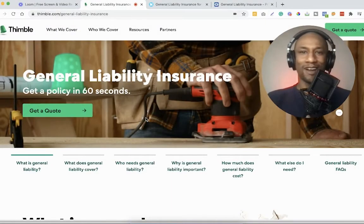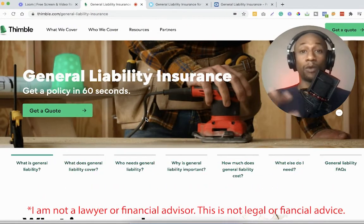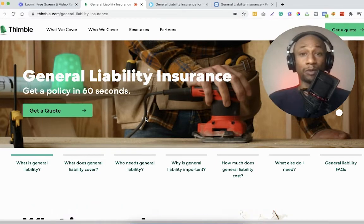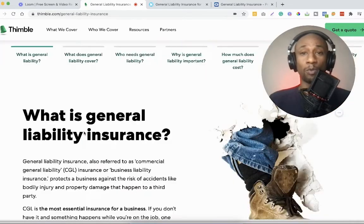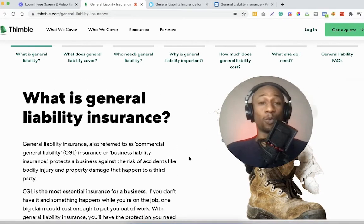Hey, what's going on? In this video we're going to talk about general liability insurance — what it is, who might need it, what's included, how to get your certificate, and three different companies that provide it. This is for those of you who are self-employed, independent contractors, small business owners, or freelancers — people who often get overlooked.